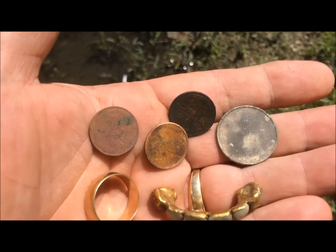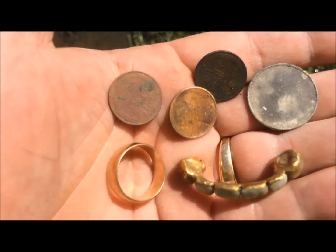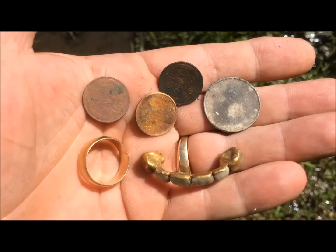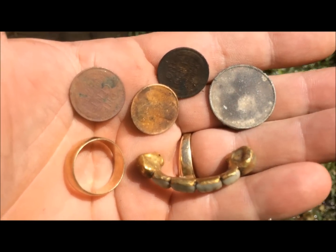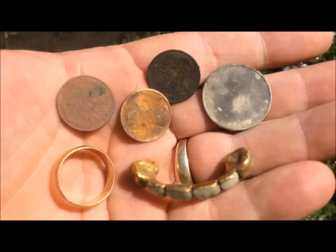Hey guys, it's a Sunday morning. I came up today with my buddy Yoda and we did a little river hunting today. I don't have a waterproof phone or camera, so I couldn't take my camera out with me, so I'm just going to show some of the finds I got today.